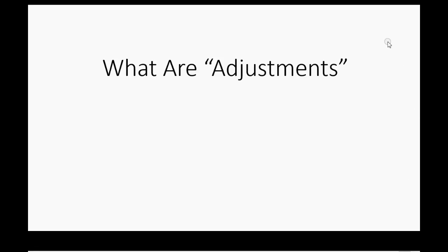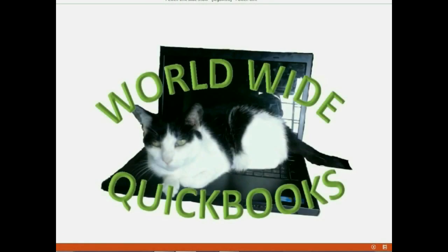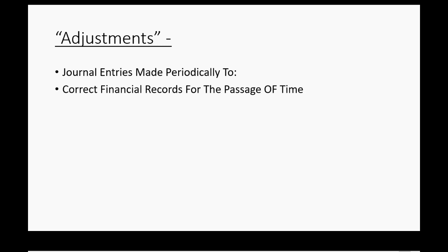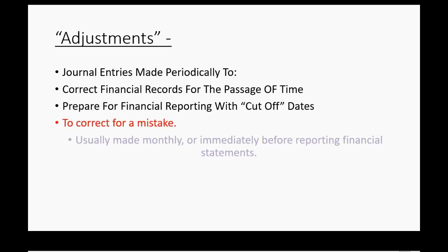We're finally going to get a clear answer to the question: what are adjustments? They are actions we take to correct our financial records specifically for the passage of time. Adjustments are journal entries that we make periodically to correct our financial records for the passage of time. It also helps us prepare for financial reporting by acknowledging the cut-off dates of certain amounts. We also make adjustments to correct for mistakes, and we usually make them monthly or immediately before reporting our financial statements to make sure our general ledger and financial statements are accurate.